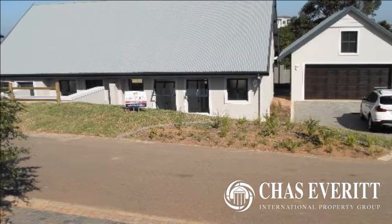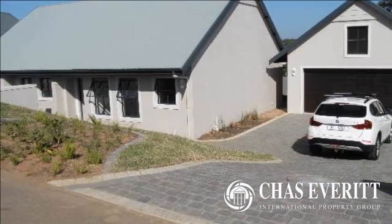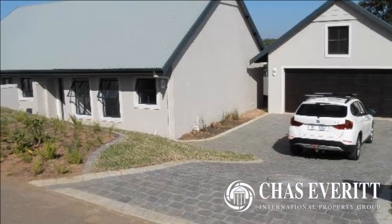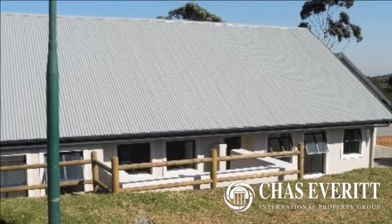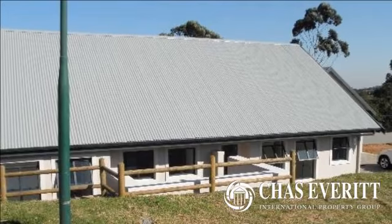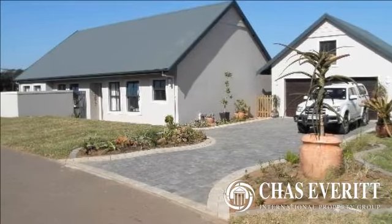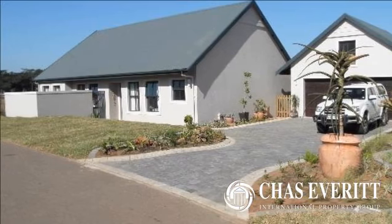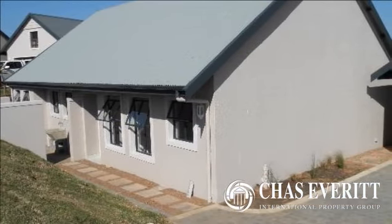Set in the tranquil, peaceful suburb of Sheffield Beach on the north coast, opposite Bretonwood Estate, is a new development called Tanglewood Estate. This small, exclusive estate is very family-orientated and is designed to accommodate a family of four to a retired couple. The estate consists of only 22 freehold plots and plan packages, of which 15 are presently up for sale.